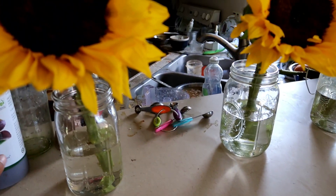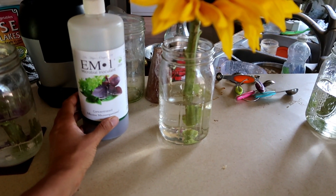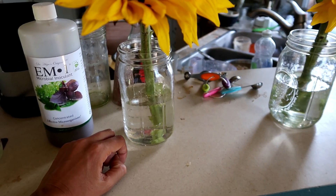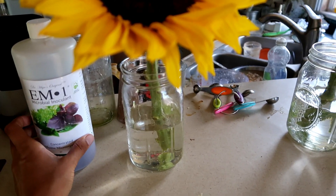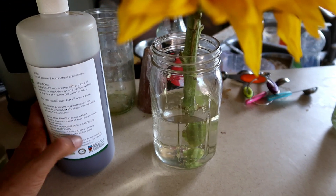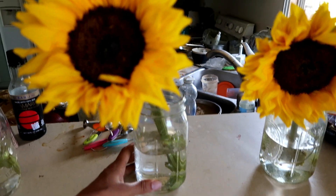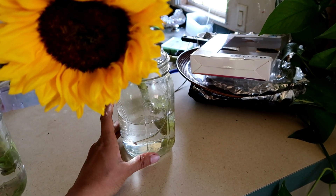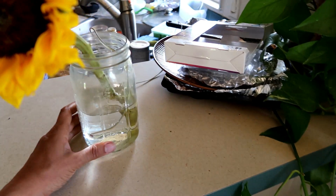Sunflower number two has an eighth of a teaspoon of EM1 microbial inoculant in the water, which is supposed to extend its life. All of these are in store-bought water — the same water. This solution is primarily lactobacillus. Sunflower three is just regular with nothing done to it, and sunflower four is grounded to the earth outside.